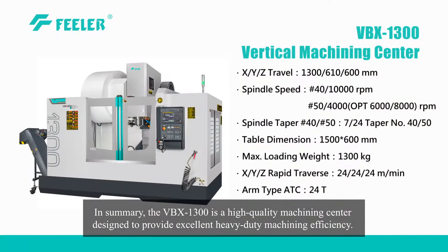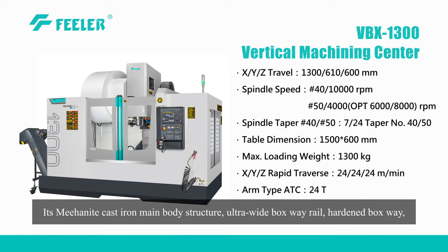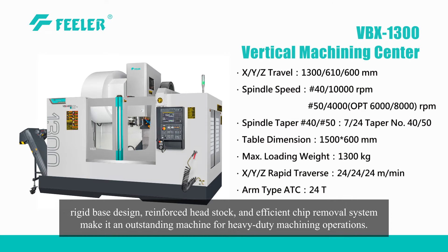In summary, the VBX1300 is a high-quality machining center designed to provide excellent heavy-duty machining efficiency. Its mehanite cast-iron main body structure, ultra-wide boxway rail, hardened boxway, rigid base design, reinforced headstock, and efficient chip removal system make it an outstanding machine for heavy-duty machining operations.